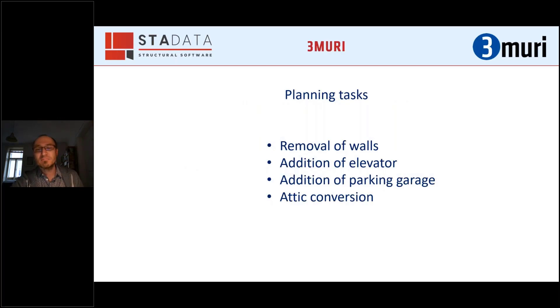Our planning tasks consist mostly of typical things: removal of walls, addition of an elevator or parking garage, and of course, last but not least, the attic conversion, which is the most typical task. The addition of an elevator or parking garage mostly comes together with the attic conversion, because it is bound together by the authorities — if you want to build an attic conversion, you must also build an elevator and parking garage. So you have to take care of all of these parts.